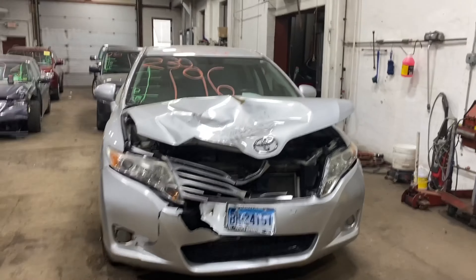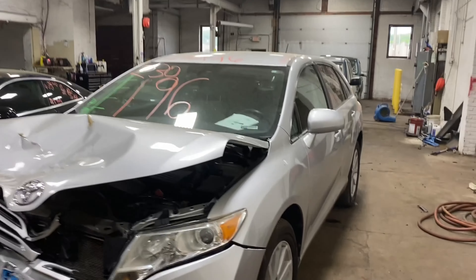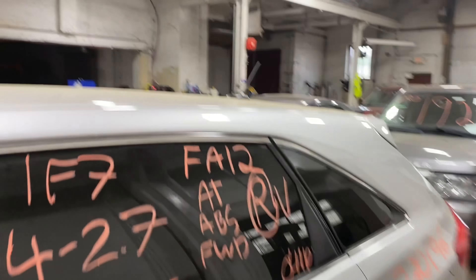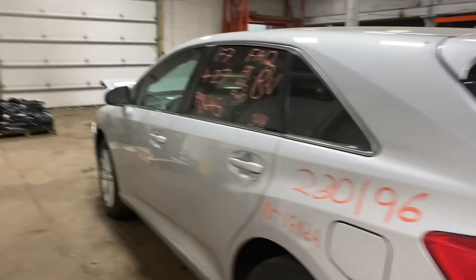Welcome to Thomas Vaughn Auto Parts Video Inventory. Today's stock number 230196. We have a 2010 Toyota Venza with 99,000 miles on the four-cylinder 2.7 liter engine.